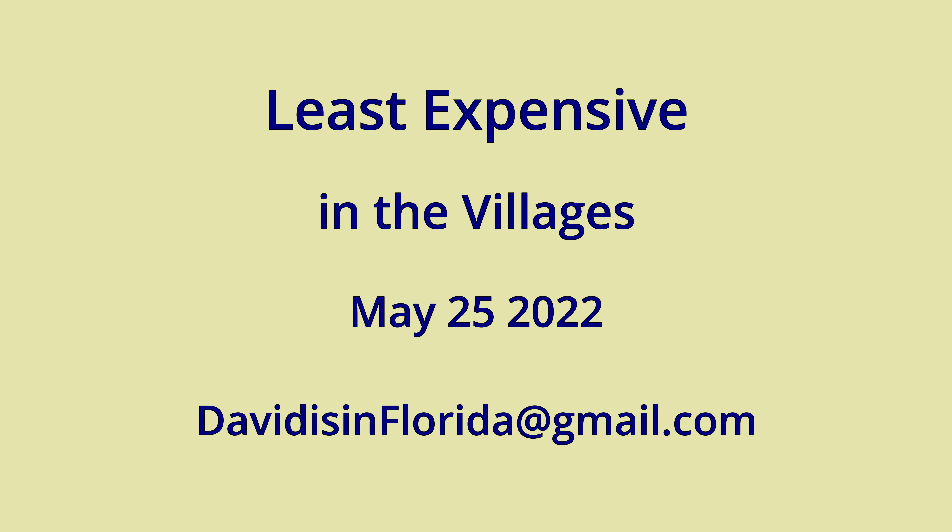We are not considering manufactured homes. We're just looking at single family homes or villas. I can be reached at davidisinflorida@gmail.com if you have any questions about real estate in the villages or nearby. Please feel free to contact me. So let's begin.